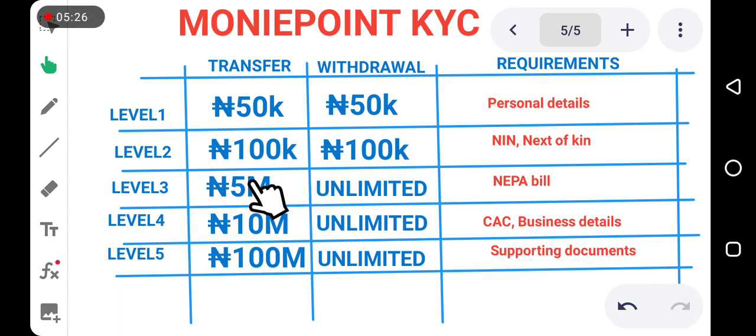For Level 4, you can transfer up to 10 million euro at once and, just like Level 3, there is no limit on the amount somebody can withdraw from you — so unlimited withdrawal and 10 million euro transfer at once. To upgrade to Level 4, you provide your CAC certificate and other business details, which include where you operate, where your business is, and a few other pieces of information about your business.